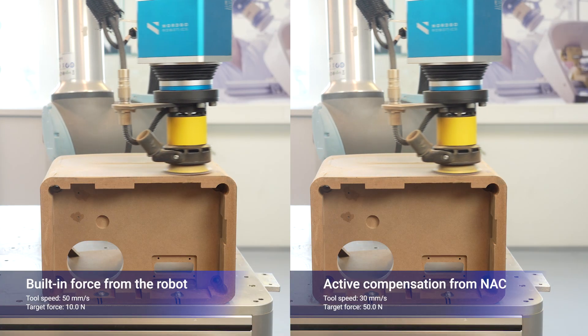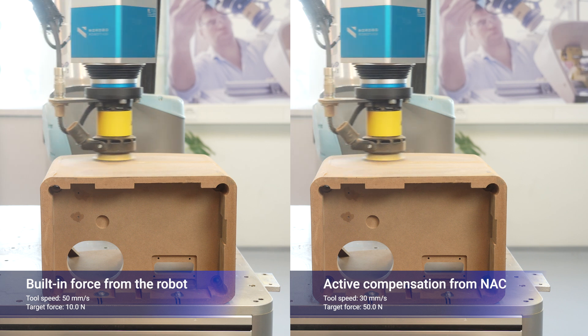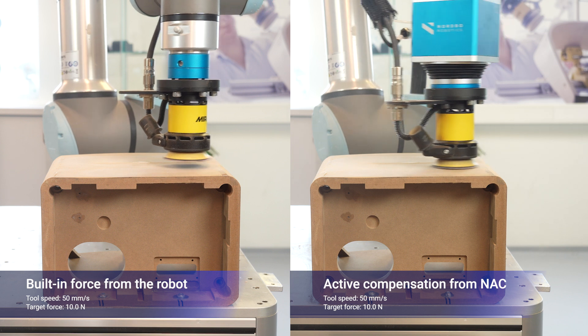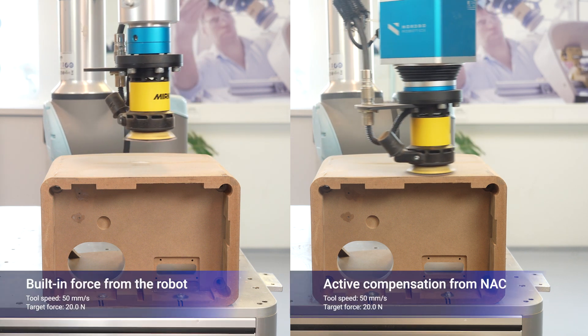NAC allows for variable force settings, ensuring accuracy and eliminating oscillations even when force values are ranging. This ensures that the tool remains stable, avoiding any lifting or dislodging during operation, while consistently maintaining its center of gravity.